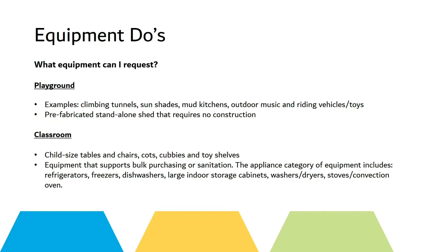What equipment can you request? Playground examples include climbing tunnels, sunshades, mud kitchens, outdoor music, riding vehicles and toys, and prefabricated standalone sheds that require no construction.